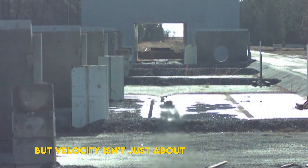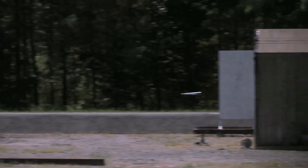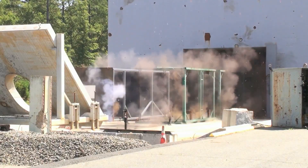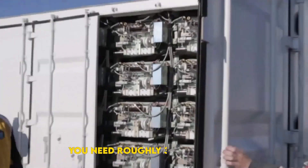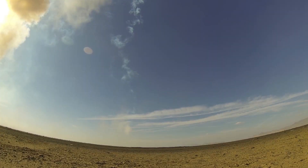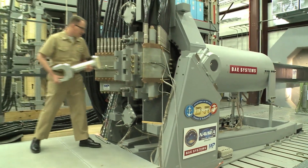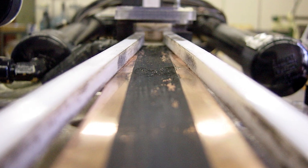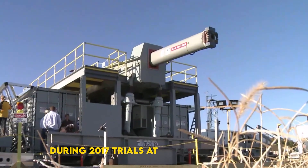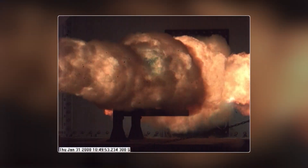Velocity isn't just about bragging rights. Kinetic energy scales with the square of speed, so doubling velocity quadruples punch. A 7-kilogram slug moving this fast hits with the force of a small cruise missile without a speck of explosives. To fling that slug, you need roughly 32 megajoules — the energy in 3 kilos of TNT delivered in milliseconds. Early Navy prototypes stored the charge in clutched flywheels and giant pulse-forming networks, then dumped it through graphite brush contacts. During 2017 trials at Dahlgren, Virginia, engineers fired salvos that lit the bore white-hot and shattered speed records.